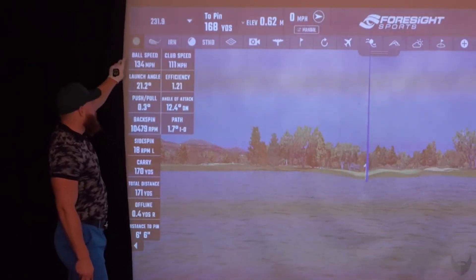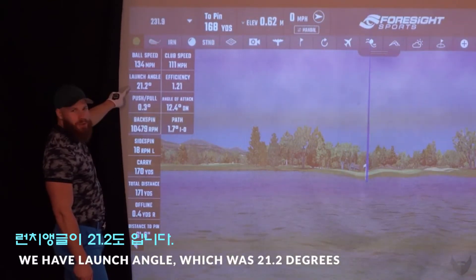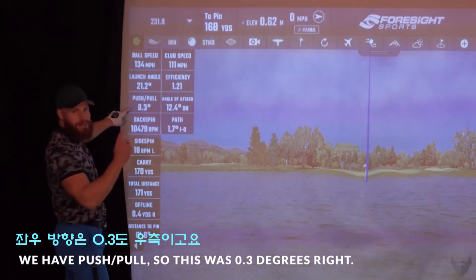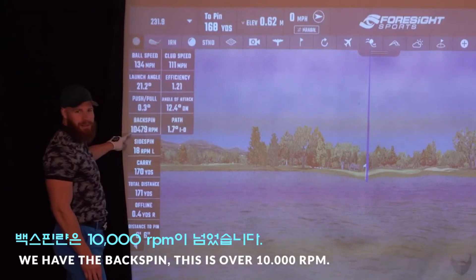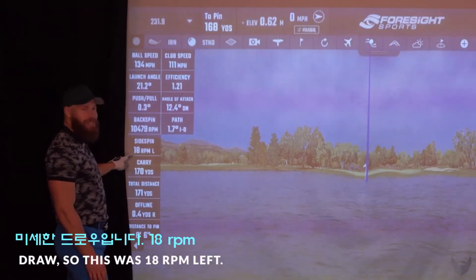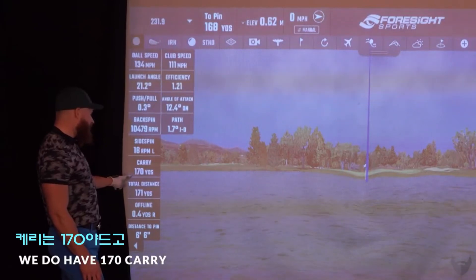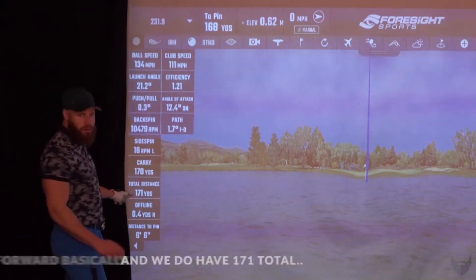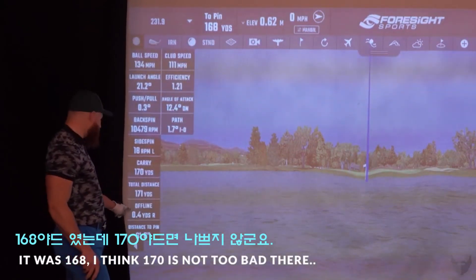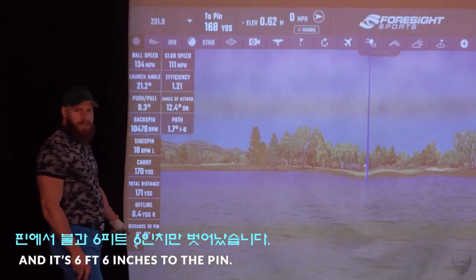On the left side we have ball speed, we have launch angle which was 21.2 degrees, push/pull was 0.3 degrees. We have the backspin — this is over 10,000 rpm — and side spin was a little draw, 18 rpm left, so almost nothing. We have 170 carry and 171 total, a little bounce forward. The target was 168, so 170 is not too bad — it was 0.4 yards off and six feet six inches to the pin.